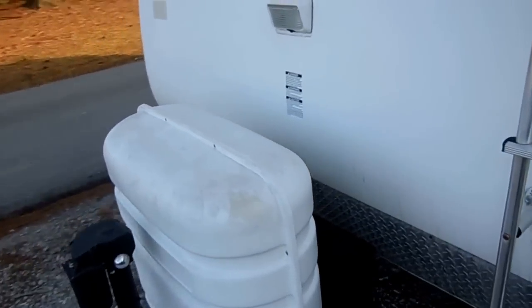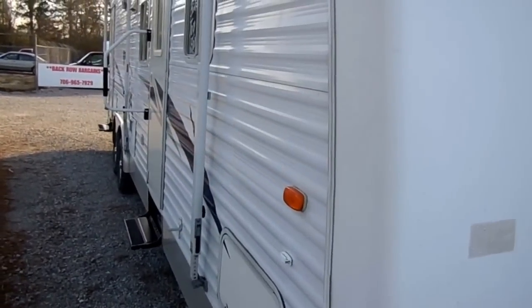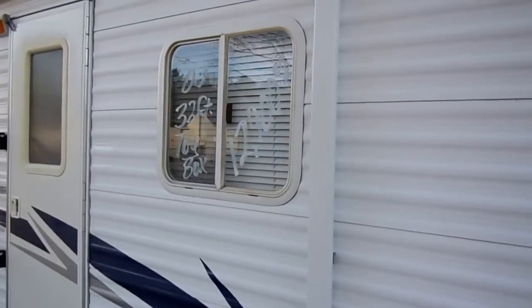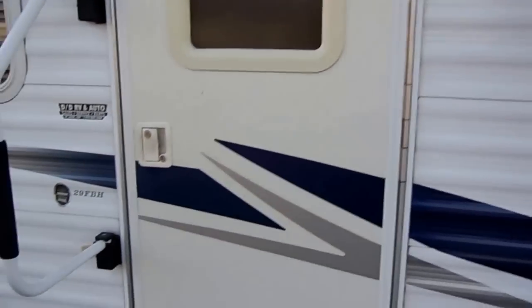This is 7,780 pounds, 32 feet long including the tongue. Most dealers would advertise this as a 29 footer, but we try to be as open and truthful as we possibly can, so we advertise our sizes showing the length overall, not just the box size.